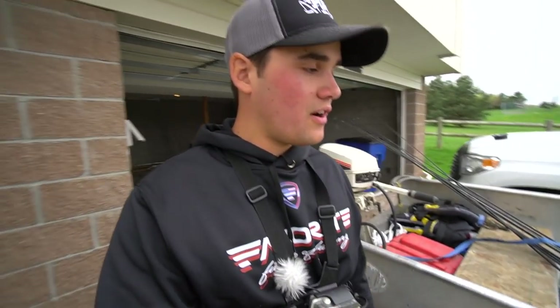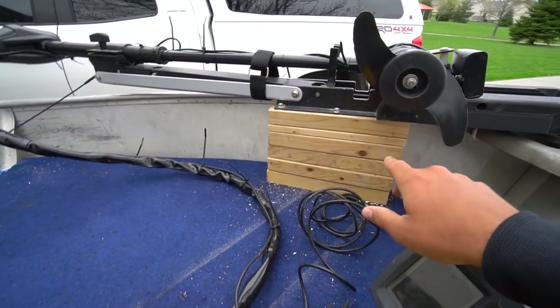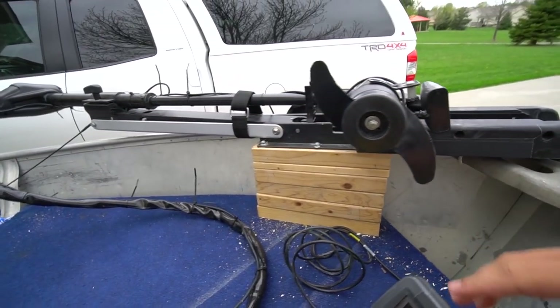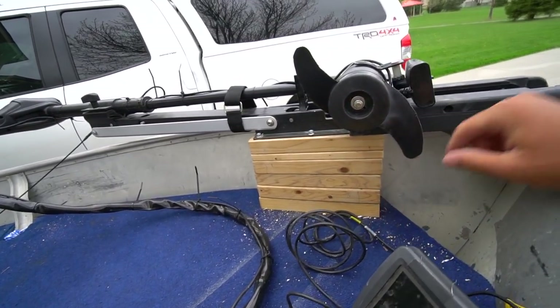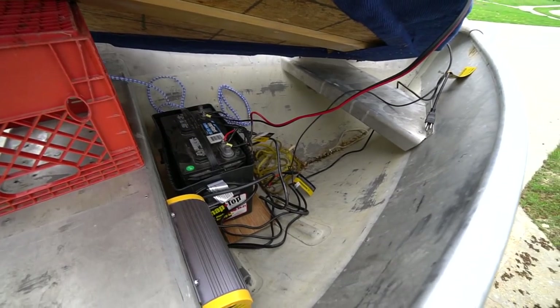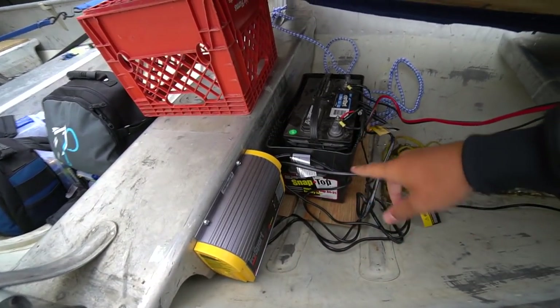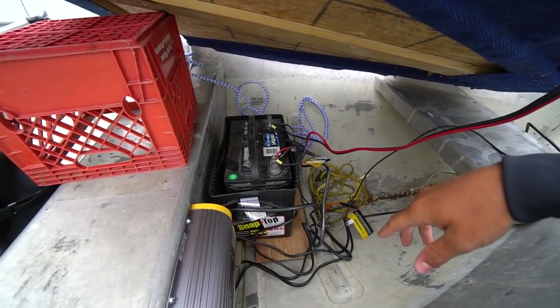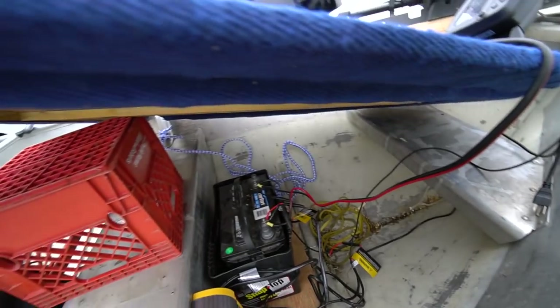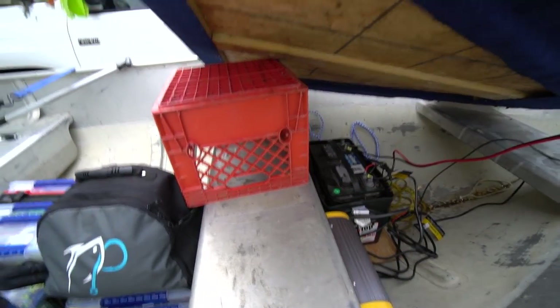I think it's about 14 feet — not exactly sure — and it's got a 7.5 horsepower motor, so it gets going fairly decent. Starting at the front: here is the trolling motor, a 45-pound thrust unit. It's mounted on a couple of two-by-fours or two-by-sixes, just drilled together. It's fairly stable. Under the deck I've got a battery and a battery charger — it's a 12-volt single-battery system — hooked up to the depth finder and the trolling motor.